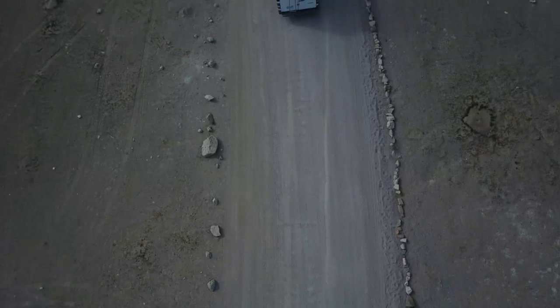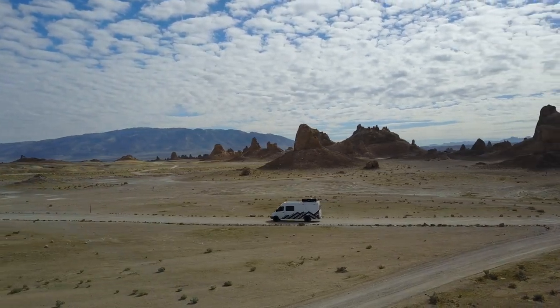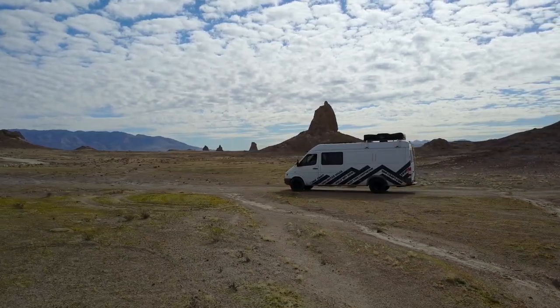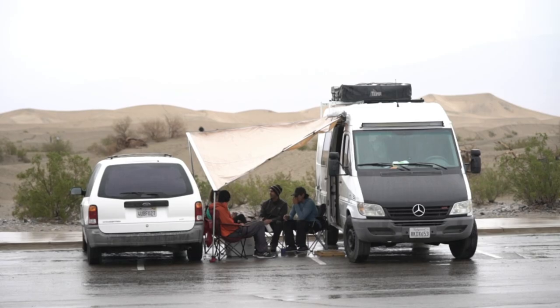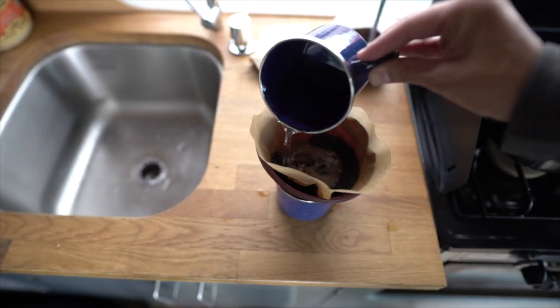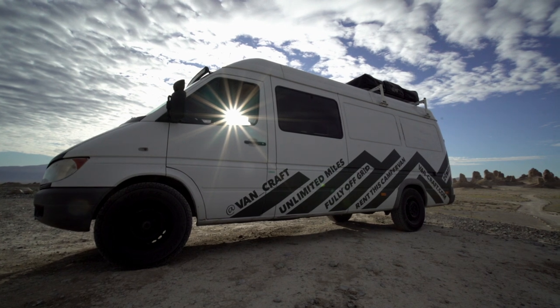This is a Mercedes Sprinter van converted into a camper van that had anything you could possibly ask for and need on an adventure such as this. This custom-built van is fully off-grid, equipped with solar panels, running water, a pop-up tent, a fully functioning kitchen with a stove, oven, fridge, and sink. It can fit up to six adults and travel through any terrain. It was perfect for this rugged kind of trip.